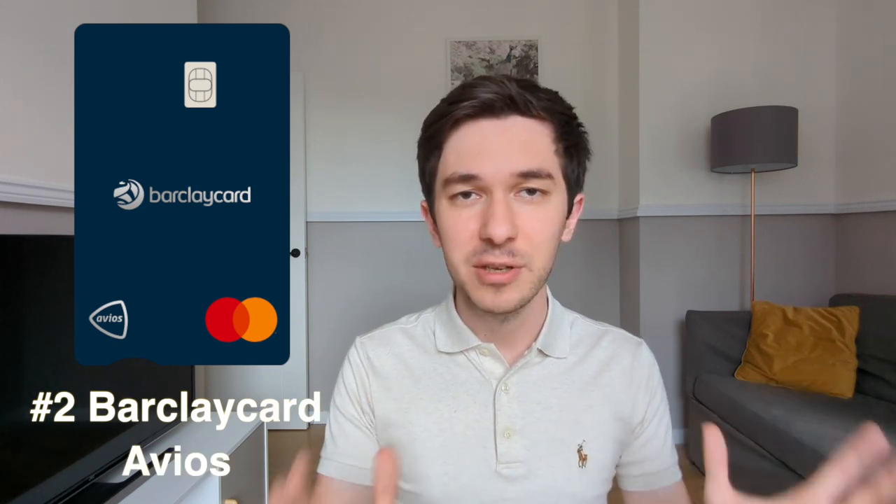At number two is the Barclaycard Avios credit card, which is a completely free product giving you one Avios per £1 spent. There are two reasons I have this card. Reason one: I use it whenever Amex is not accepted — a lot of stores still don't accept Amex, so this is my backup card where I can still earn Avios. I prefer Amex membership reward points because they're more flexible — I can convert them to Avios, transfer to other Amex partners, or convert to cashback — but if the store doesn't accept Amex, this card beats getting nothing at all.